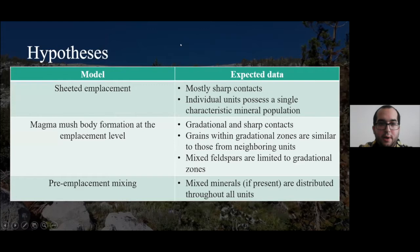For hypotheses on emplacement, this field evidence does seem to support magma mush body formation at the emplacement level, but we want to be 100% sure, so we're using feldspar. We want to look for not just the presence of mixed feldspar populations within units, but also the extent of them — particularly how limited they are over a horizontal area. Are they limited to gradational zones or found throughout the units? A third option is pre-emplacement mixing somewhere below the emplacement level, in which case we would see mixed minerals distributed throughout the units haphazardly.